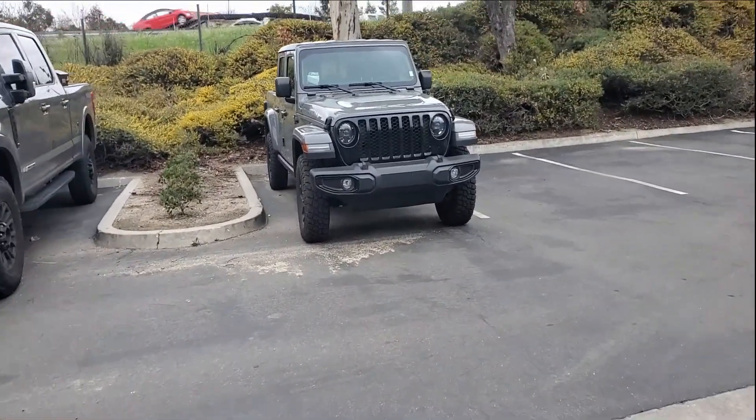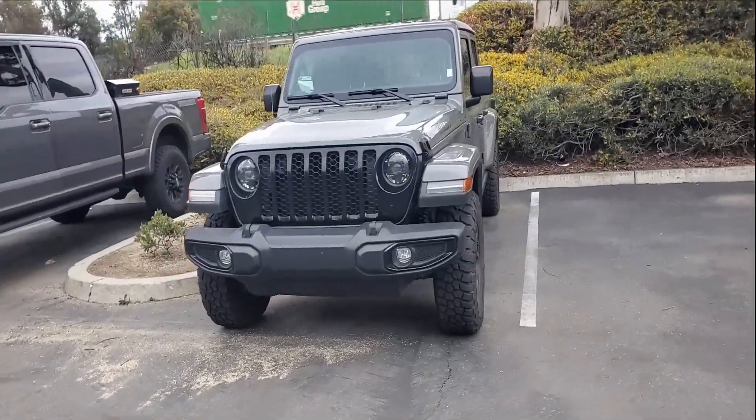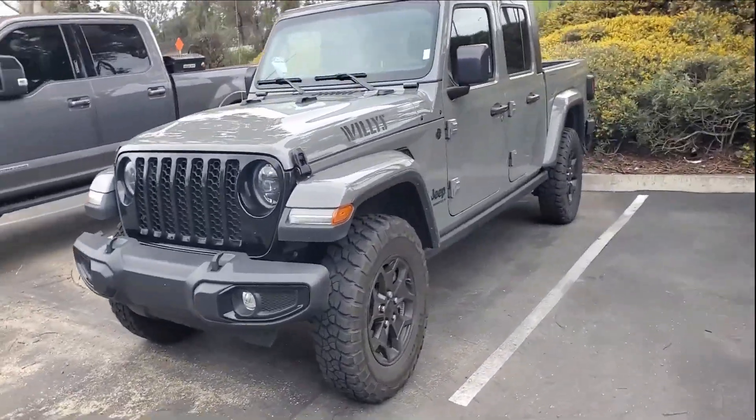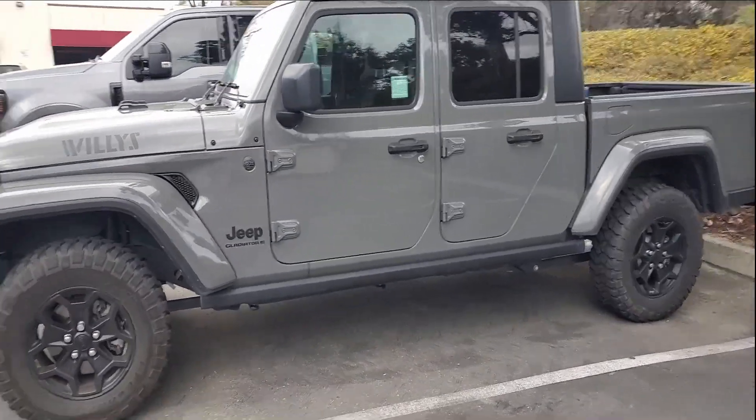All right guys, just thought I'd give you a quick update. Check out that new truck — this is gonna be a fun video. Let me show you guys what this new Gladiator truck is about. This is exciting for the channel, let's go.